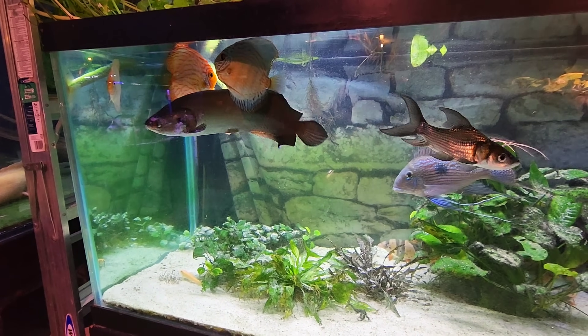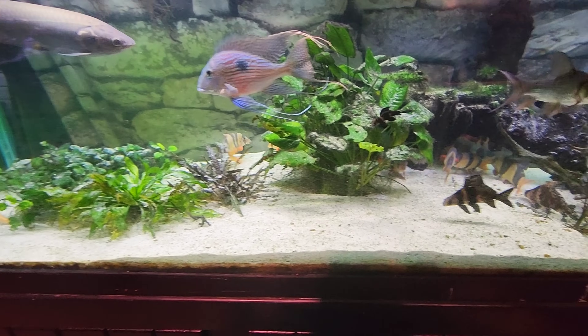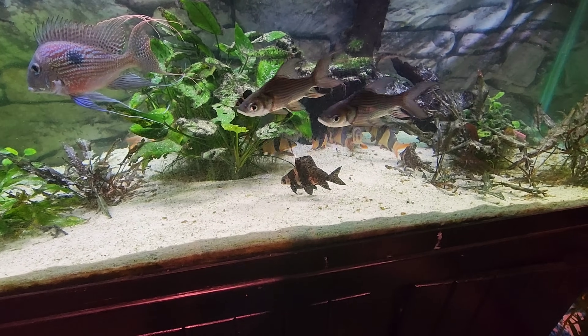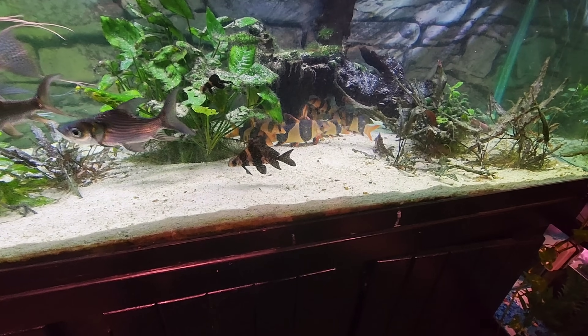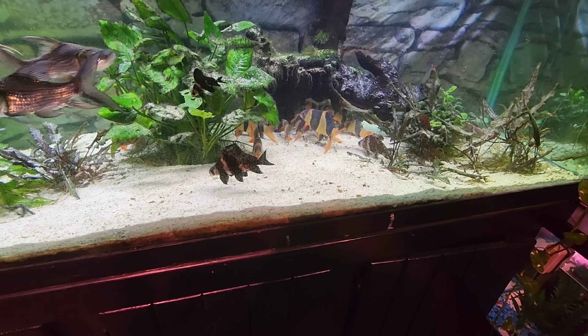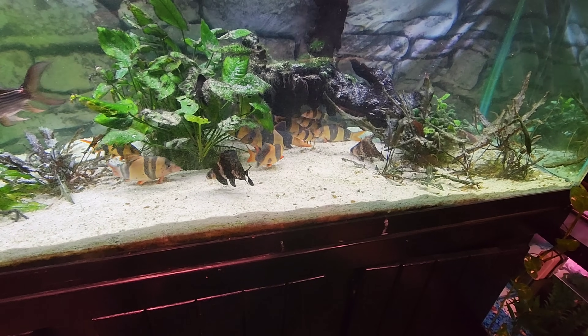And then our discus — the reason we kept them was they're the mated pair and they do lay eggs every now and then. Look how many clown loaches are in the back there. There's just hordes of them back there. Any that ever come in, we throw them in together and we just keep them in there. They're from all different sizes in there.